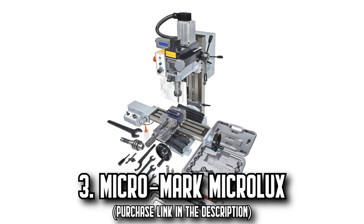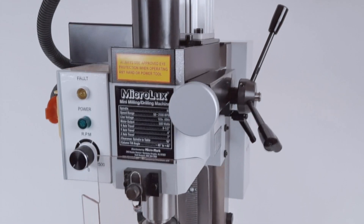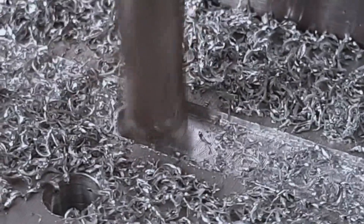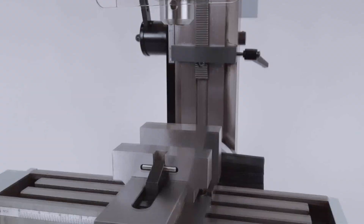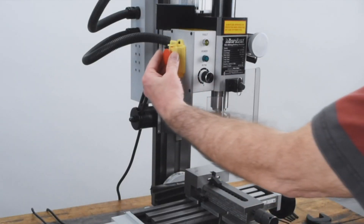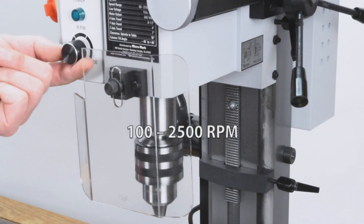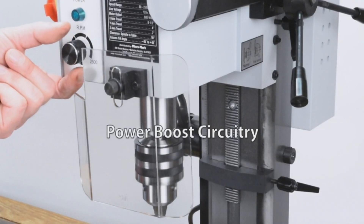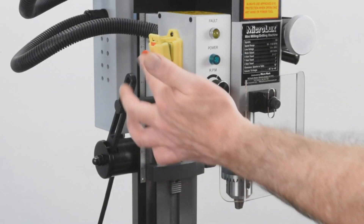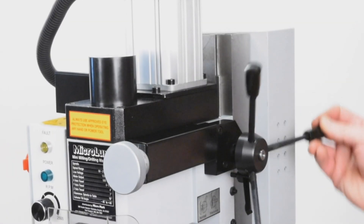Number 3: The MicroMark MicroLux. Meet the MicroMark MicroLux Mega Mini R8 milling machine, equipped to transform your workspace into a mini machine shop. This masterpiece stands out with its true-inch feature — 0.050-inch-per-turn table feed screws — making it the only machine of its type to navigate in real inches. It includes a multitude of best-selling accessories like a digital speed readout, collet set, and power feed. The brushless 500W motor ensures powerful and efficient performance with torque that is second to none.